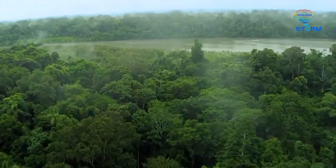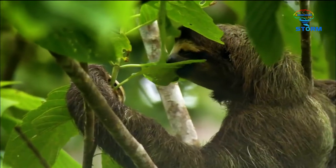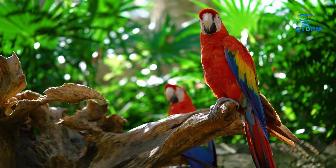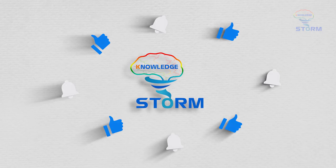The Amazon is a vast forest containing many unexplored mysteries. Hidden in this forest are many interesting things, but also extremely dangerous. Let's continue with Knowledge Storm on this discovery journey by giving us a thumbs up, sharing the video, and clicking the subscribe button. Goodbye for now and see you again!